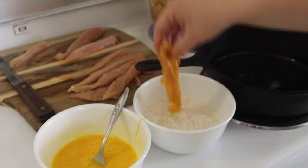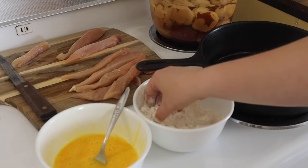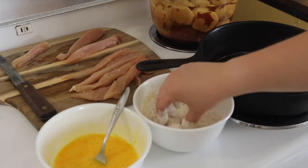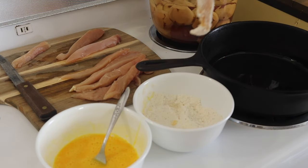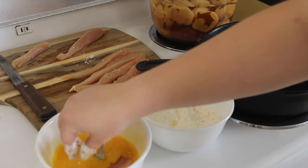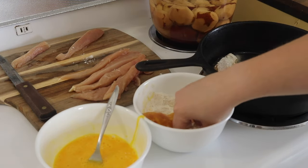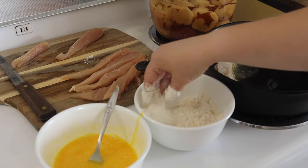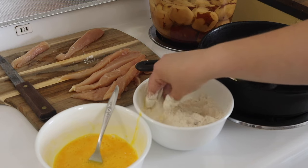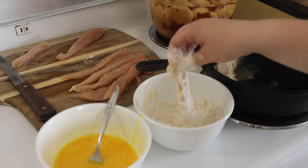Dip the chicken in the egg wash — this acts as a binder to help hold the flour onto the chicken. You can double dip if you want a thicker batter: after flouring, put it back in the egg wash and then back in the flour. We don't like that much batter so I just dip mine once and put it directly in the skillet, cooking on each side for about 5-7 minutes. You can check it with a meat thermometer if you're not sure.